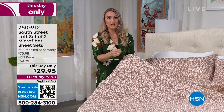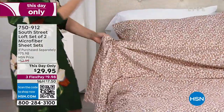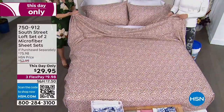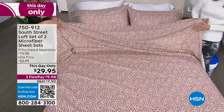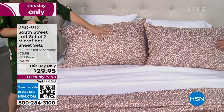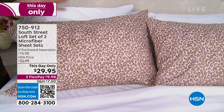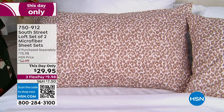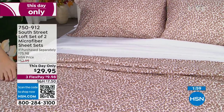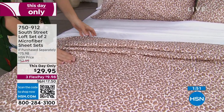We spend about a third of our lives sleeping. You want something durable to withstand all the washings. Brushed microfiber is a very durable fabrication — all those fibers finely and densely woven together. I love that you're getting a two-pack so when you strip the bed on laundry day, you can immediately put fresh sheets on. No waiting for one set in the washer. The neutral leopard has beautiful fall tones.